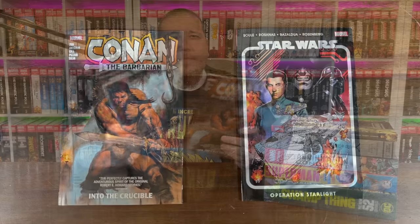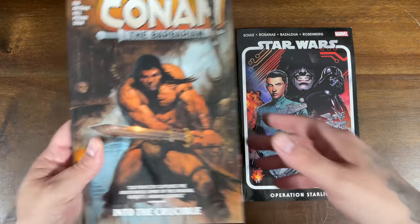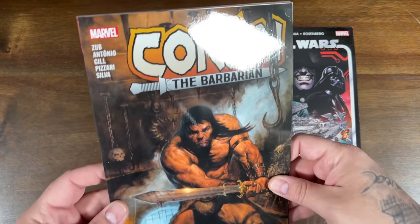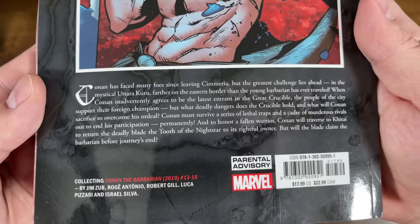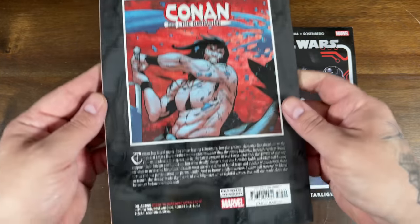First, let's jump into the trade paperbacks. Marvel did send these ones as an early release — the Conan one releases today, but the Star Wars one comes out on April 7th. We'll take a look at the artwork, talk about the contents and the price. Here's the two trade paperbacks from Marvel Comics printing newer material. We're going to start by looking at Conan the Barbarian: Into the Crucible, considered volume one, by Antonio Gill, Pizzari, and Silva.